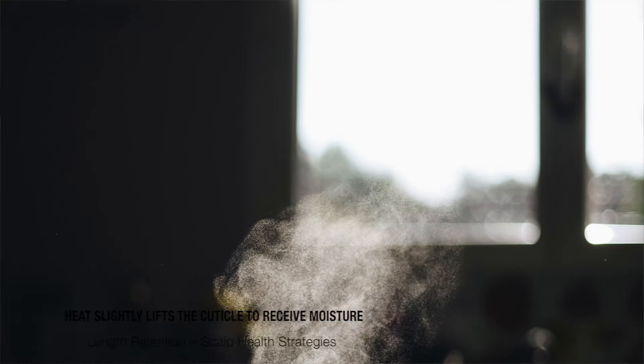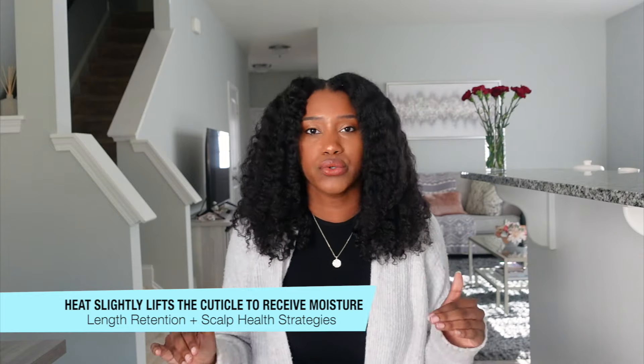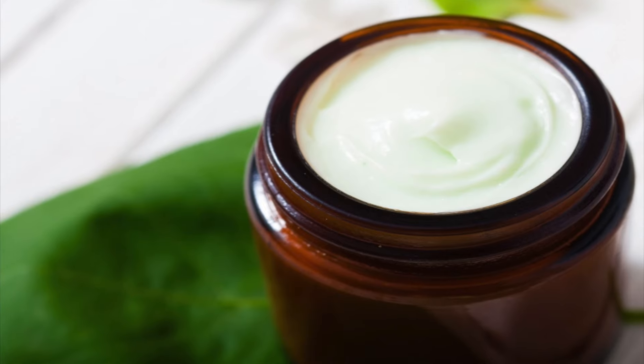Now the first strategy I'm going to recommend for anyone who has a hard time receiving moisture into their hair, or who has low porosity hair, is utilizing heat. Heat is going to be the key — the gateway to length retention and seeing the growth that your scalp is giving you. So when I say using heat, I want you guys to start incorporating using a steamer, a heat cap, or even getting under a dryer when you are doing your deep conditioning treatments.